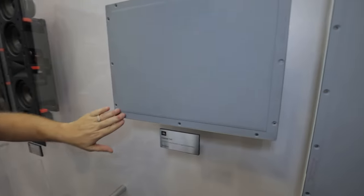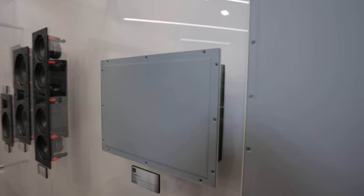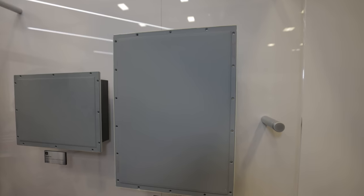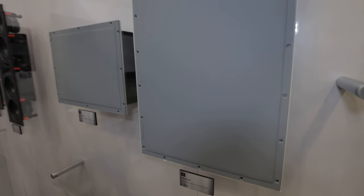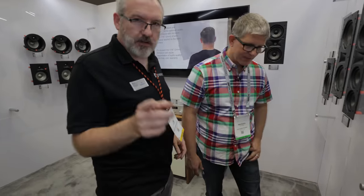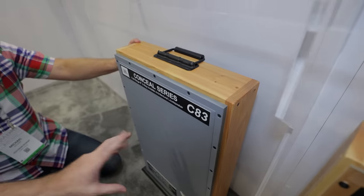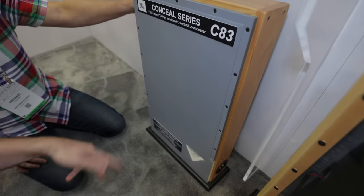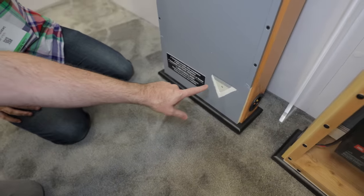That's where the JBL Conceal series comes in — a completely invisible loudspeaker technology. What you're looking at is a fidelity glass panel that is actually the diaphragm of the loudspeaker. You install this speaker in a wall like a drywall patch: cut the opening, insert it, tape, mud, feather, and paint it — and it completely disappears into the wall.